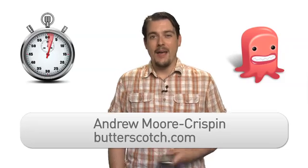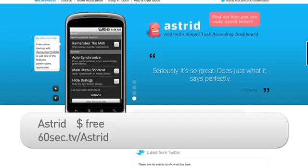Hi, I'm Andrew Moore Crispin from Butterscotch.com, and I have a memory like a sieve. Thankfully, I've got Astrid for Android to keep me on track and on top of my to-do list.